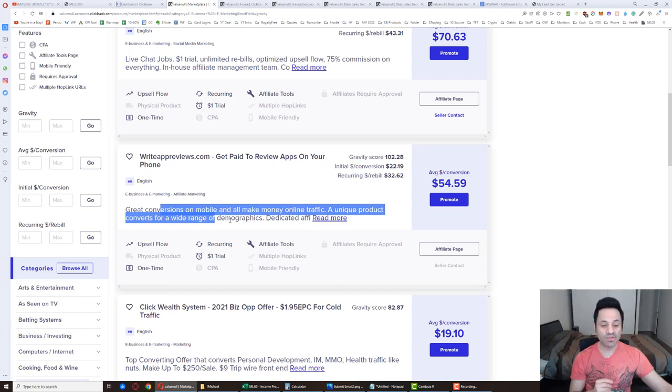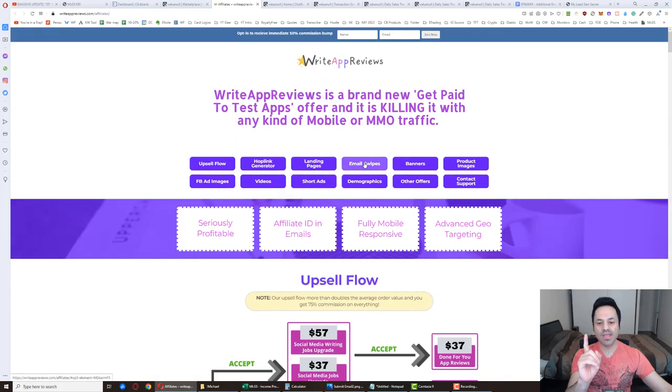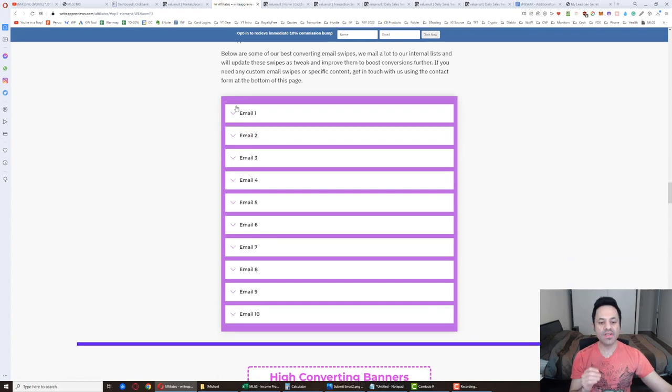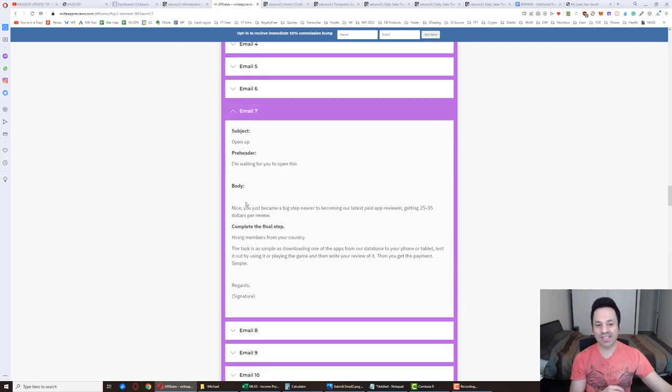We haven't been seeing the best results with write-up reviews, but we're going to keep going. What you're going to do is open up the affiliate page. When it loads, we'll get some email swipe files to use for free. Out of these 10 emails, we're on about email number seven — we're going to copy and paste this email. But instead of doing it that way, I've provided you in the description: social paid and write-up reviews bonus swipes.